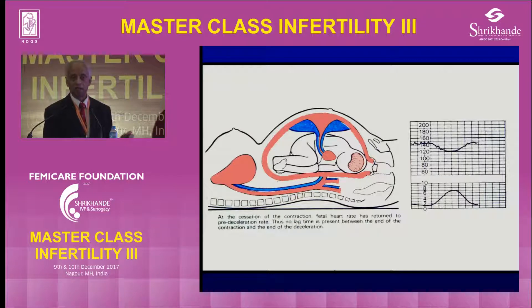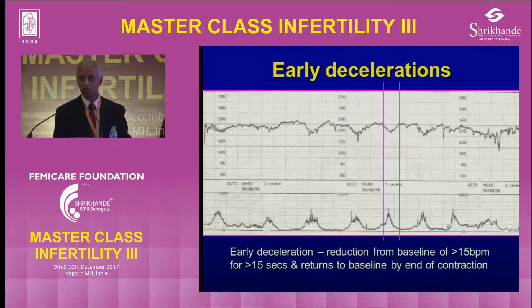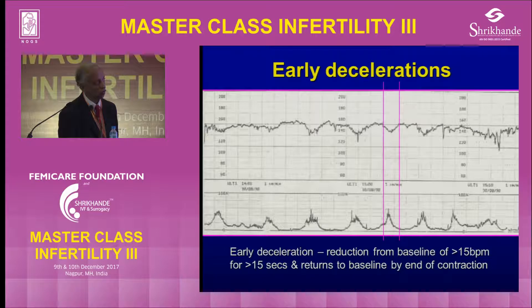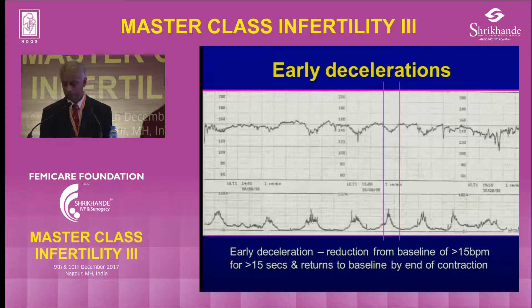In the UK we call it early deceleration; the Americans call it head compression deceleration. Head compression deceleration should not appear in early labour — it should be in the late first stage or second stage. Looking at this recording, you can see the number of contractions with the pushing spikes; if you draw a line, they should come within that line and the decelerations don't come below 40 beats. In the second stage, you can get variable decelerations due to head compression because the vagus nerve innervates the orbital region, so if the baby is slightly deflexed with occipito-posterior position, the heart rate can drop and remain for some time then pick up.